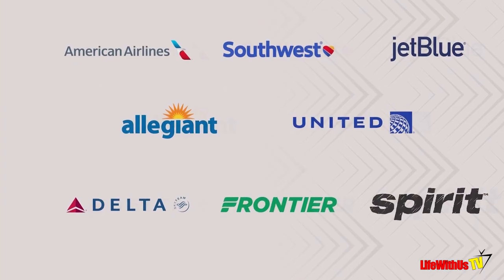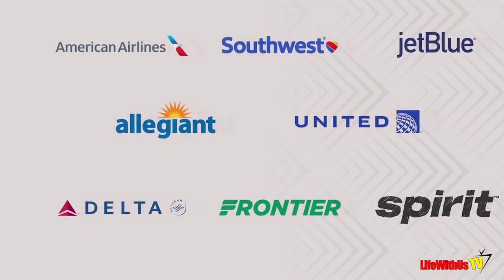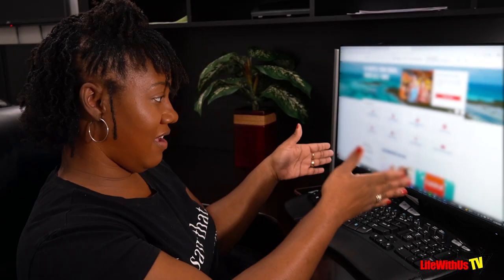Pretty much in a nutshell, Carnival Cruises has teamed up with the major airlines and developed this program called Fly2Fun. What it is: once you book your Carnival cruise, you're able to book your airfare right online. I'm going to walk you through the steps of how to do that.